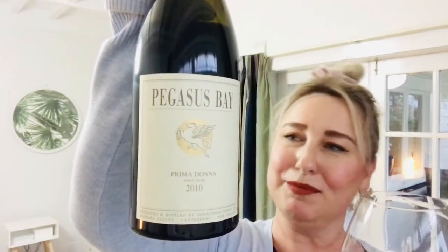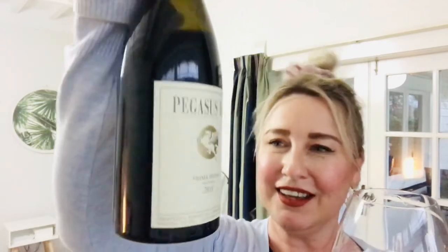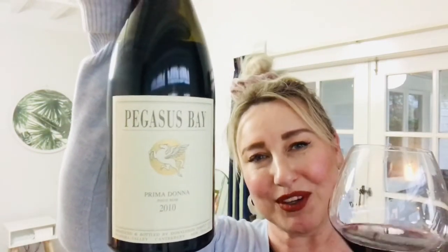Or just looking into the fireplace, or watching the telly — I don't care what you do. But if you can, and it is a big ask, if you have the wherewithal and the resources to find $120 to buy the Pegasus Bay Prima Donna Pinot Noir from Waipara, the 2010 vintage, you won't be disappointed. It's a real classic and it's quite a treat to try something that's had 10 years in the bottle. Love it — nice one, Pegasus Bay. See you later guys, have a lovely Wednesday evening, bye!